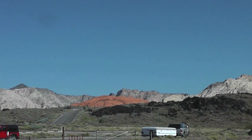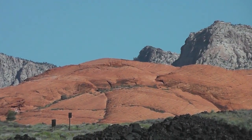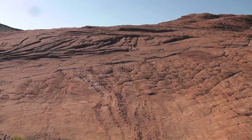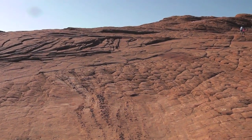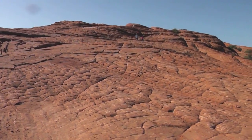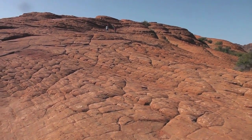Some petrified sand dunes here — let's get a closer look at that. This is the petrified sand dunes up close. It has a really checkerboard kind of a formation here; see if I can get up close and give you a better sense of it.